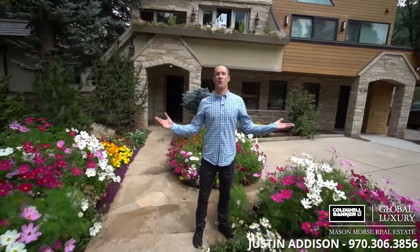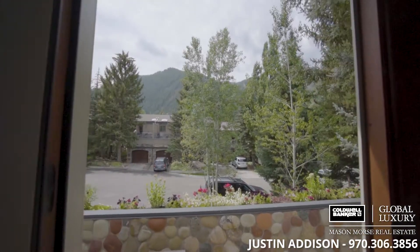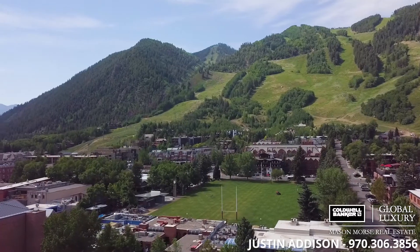Hi, I'm Justin Addison. Welcome to this four-bedroom home, blocks from the gondola in the Aspen Core. Clean, contemporary luxury with epic views just steps from the heart of Aspen.